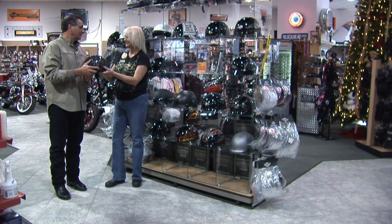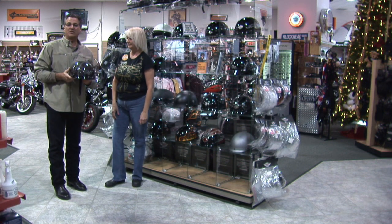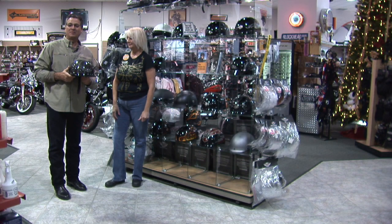Thank you, Steve. And thank you so much. So here we go — these are how helmets are made. Again, this is Steve Greenstein, Jim's Harley-Davidson, St. Pete. Be safe.